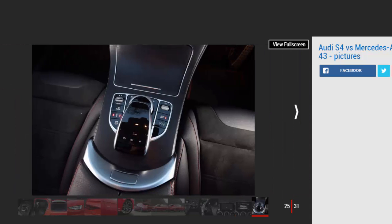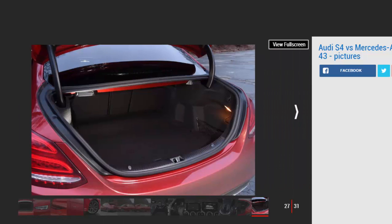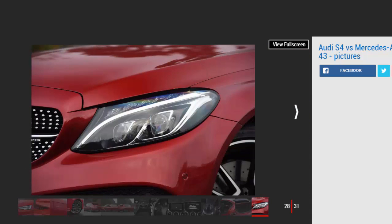Tester notes on the S4: The 8.3-inch central screen is clear and the touch-sensitive MMI control wheel in the centre is easy and intuitive to use. High-quality leather and metal finishes give the interior a classy, expensive feel. The virtual cockpit's 12.3-inch digital dials show sat-nav, driving data, and multimedia information.